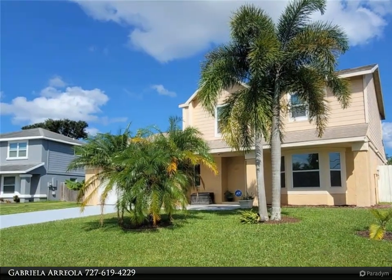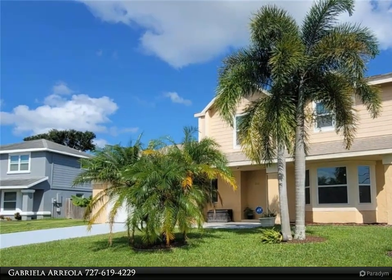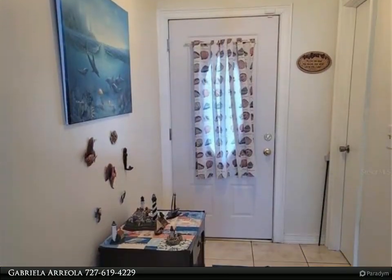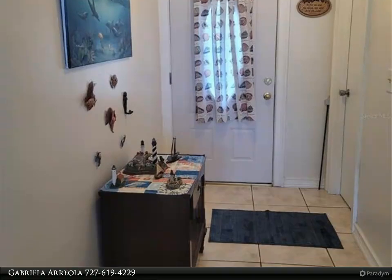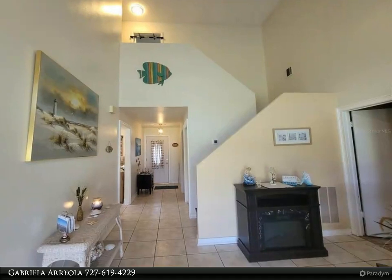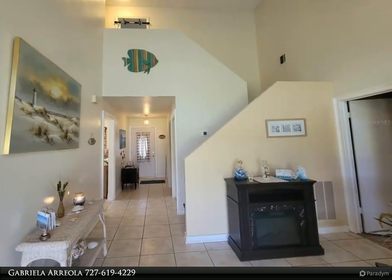The beautiful kitchen features granite countertops, stainless steel appliances, and newer cabinets. The spacious dining room opens up to the kitchen, perfect for entertaining. The master bedroom features a walk-in closet and a master bath with dual sinks.